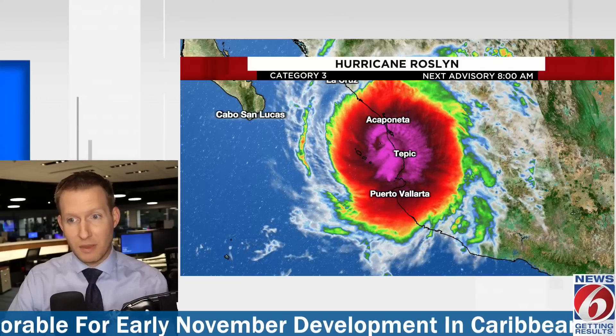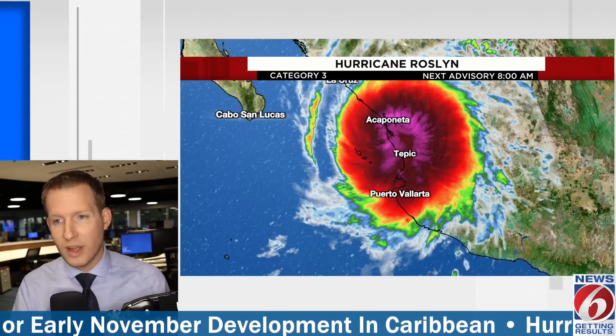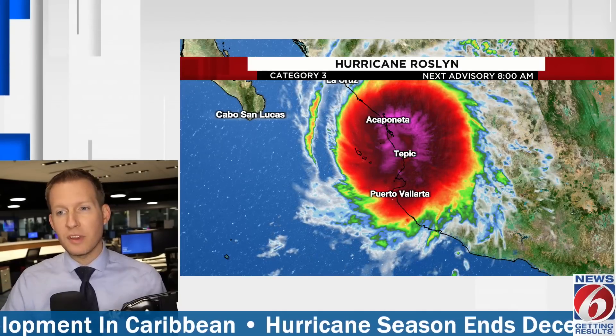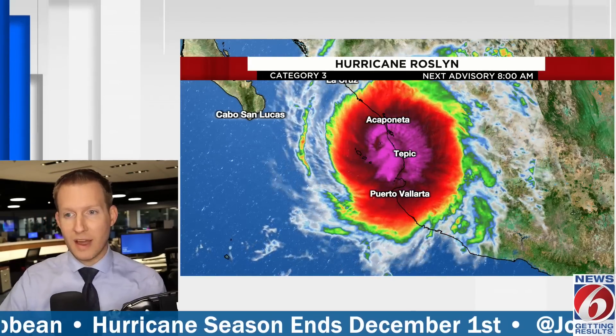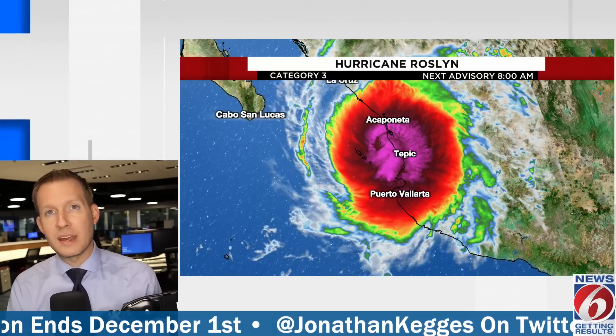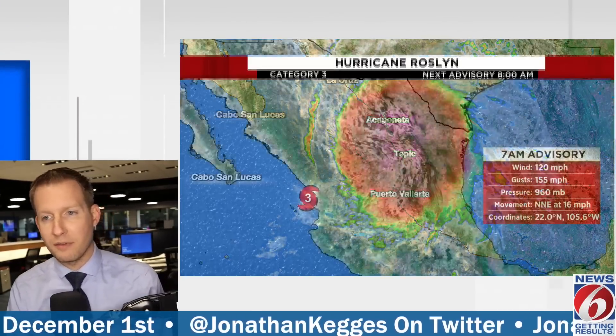Category 3 Hurricane Roslyn officially came ashore early Sunday morning in western Mexico, to the north of Puerto Vallarta. Hurricane Hunter recon was in there earlier this morning — they reported a lot of lightning and a lot of turbulence in their flight. Typically with a major hurricane it's actually a smooth ride for the hurricane hunters because there's not a lot of thunderstorm activity coming at them, so this was a very turbulent flight. Critical data is being gathered by those brave men and women who fly into these storms.